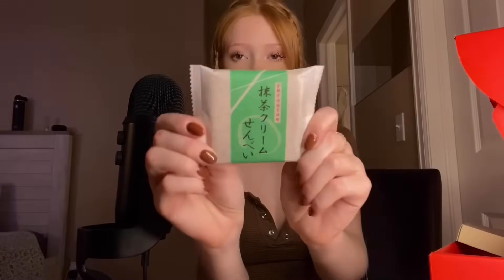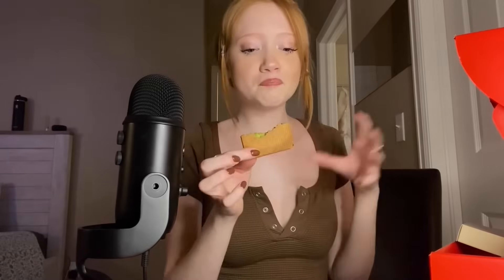Next we have the Matcha Cream Senpai. It is one of their most popular treats. It features a rich matcha cream created without the use of any artificial flavors or colors, sandwiched between crunchy wafers made from rice. As you can see, there is the matcha cream in between the two little rice crackers. Oh my goodness — so good. I love matcha, so if you like matcha, give this a try. It is so delicious.